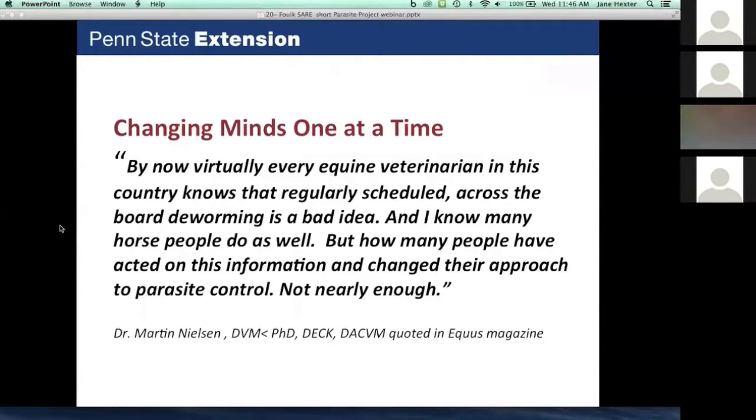Why do we need a project? We already have the tools to at least slow down resistance. Our consultant Dr. Martin Nielsen from the University of Kentucky sums it up: virtually every equine veterinarian in the country knows that regularly scheduled across-the-board deworming is a bad idea, and horse people know that too. But how many have actually changed their approach? Not nearly enough. Horse owners continue to use products that do not work, and because they care about their horses, they continue to deworm every eight weeks.